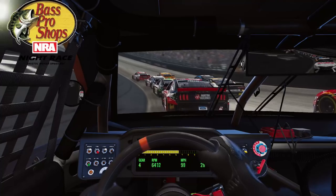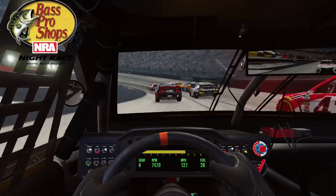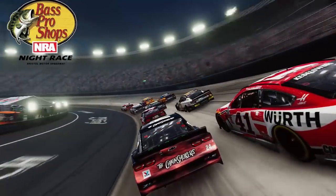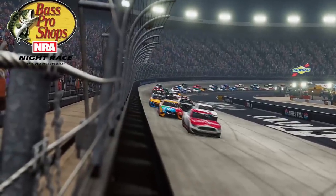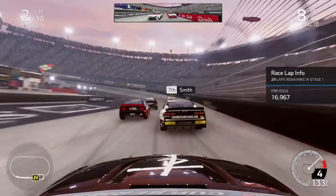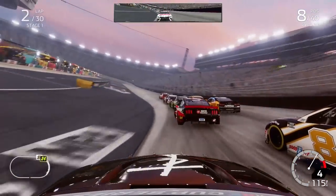The green flag is out and we are underway here at Bristol Motor Speedway in the night race — the only time we come to Bristol this season. With this custom modded schedule I took tracks like Bristol and Martinsville from two races down to one, simply because they're tracks where we always have a shot at winning and I wanted to avoid too many quote-unquote free wins throughout the schedule.